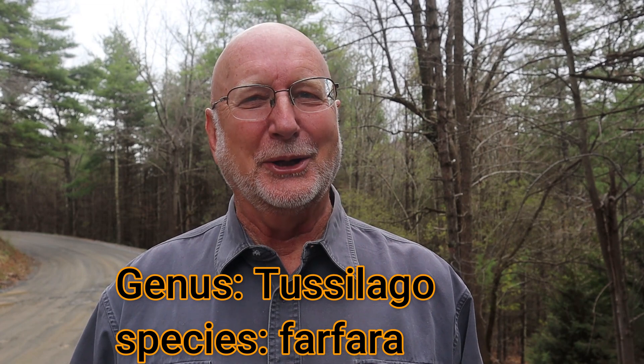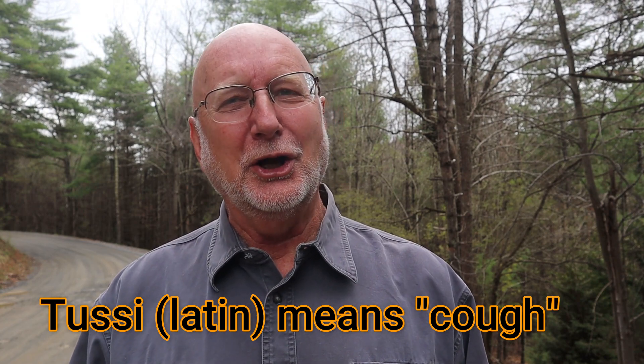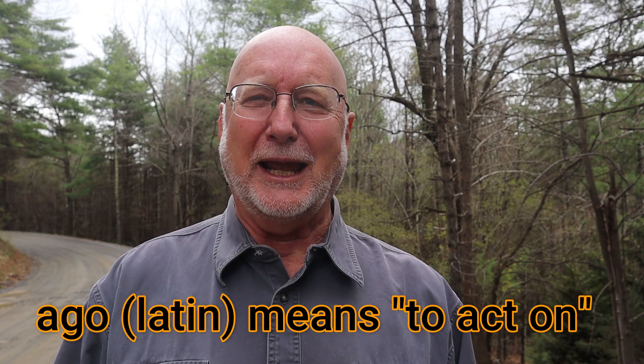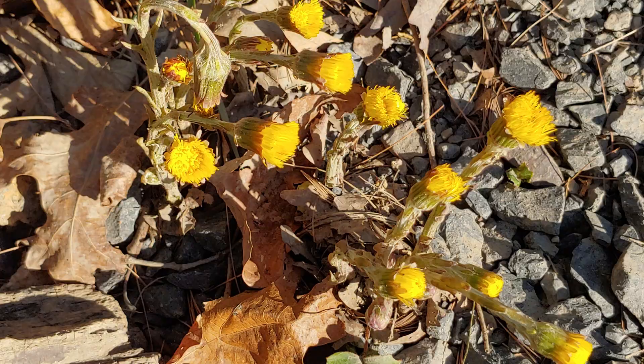The genus part of its scientific name is Tussilago. That comes from two Latin words: 'tussi,' which means cough, and 'ago,' which means to act on. So the scientific genus name means 'to act on a cough,' and this plant was originally used medicinally as a cough suppressant.